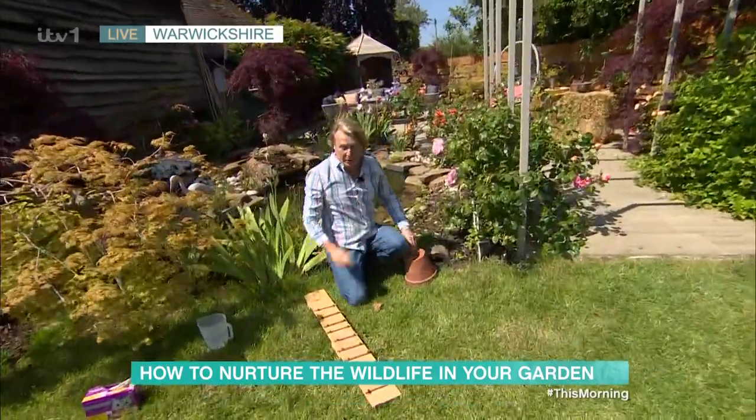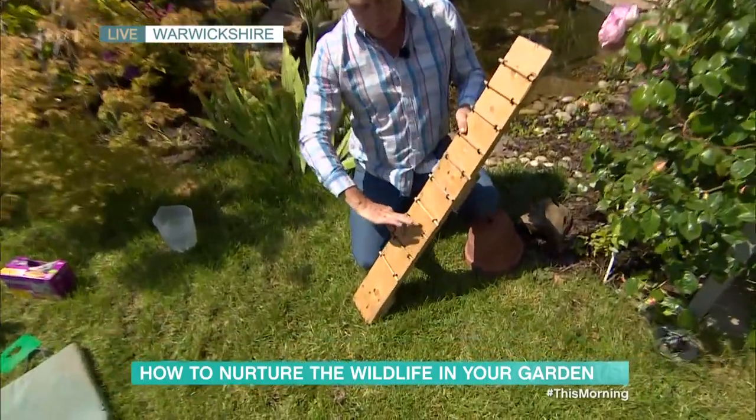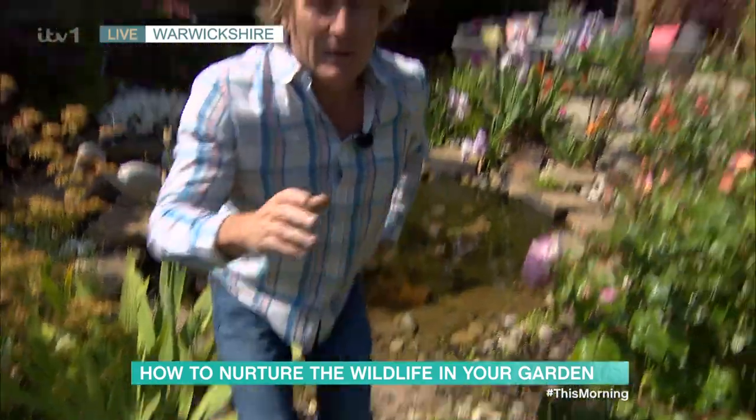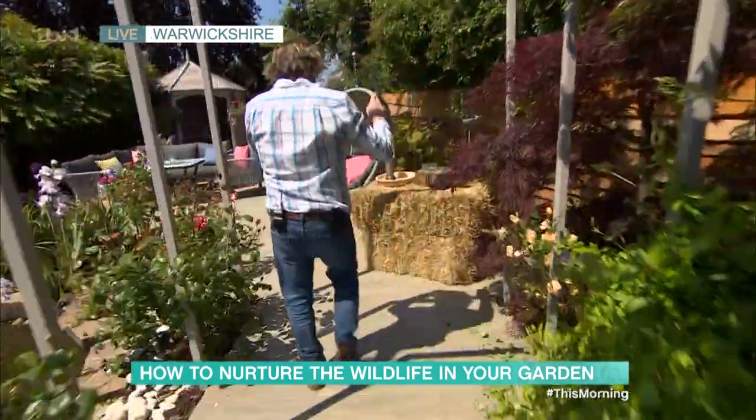With water, if you've got a pond it's really key that there's a way for hedgehogs to get out — they can swim. I make this little plank with runs just to help, so if they end up having a drink and falling in they can get out.